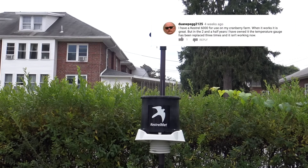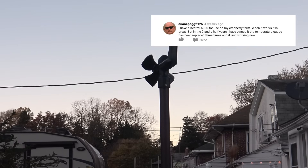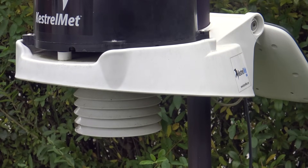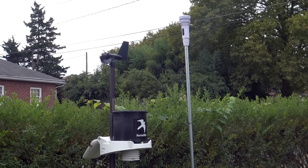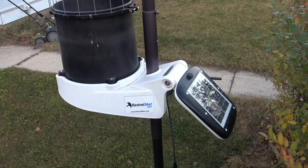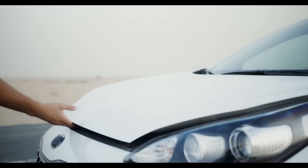Dwayne Pegg 2125 writes: 'I have a Kestron 6000 for use on my cranberry farm. When it works, it is great, but in the two and a half years that I've owned it, the temperature gauge has been replaced three times and it isn't working now.' I'm really sorry to hear this. My experience has been good, although I'm not a fan of how small the rain gauge bucket's hole is, which clogs easily. I've also had a difficult time initially with correct barometric readings, but that was an AWM bug. I do think the Kestron 6000 might have been rushed to release because there are a lot of bugs that remained well into its first few months, but what you're experiencing is not acceptable for a thousand dollar weather station, and I would ask them to replace the entire unit. If it was a car, it would be a lemon.